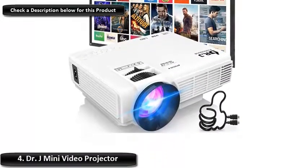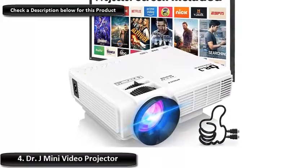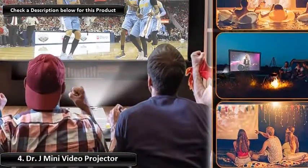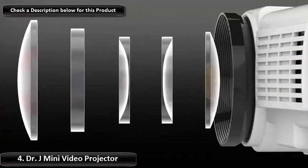Number 4: Dr. J Mini Video Projector. With two available aspect ratios, both 4:3 and 16:9, you can watch nearly any slideshow or movie in HD on this outdoor TV projector.